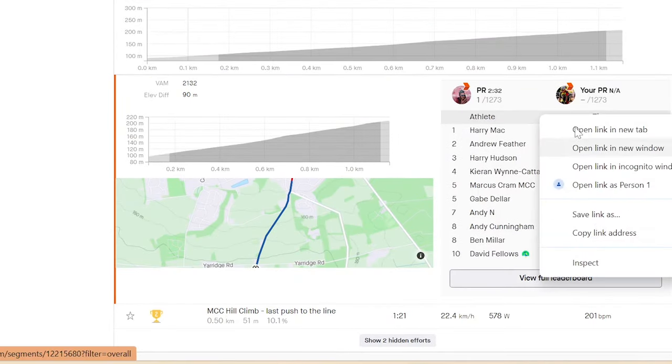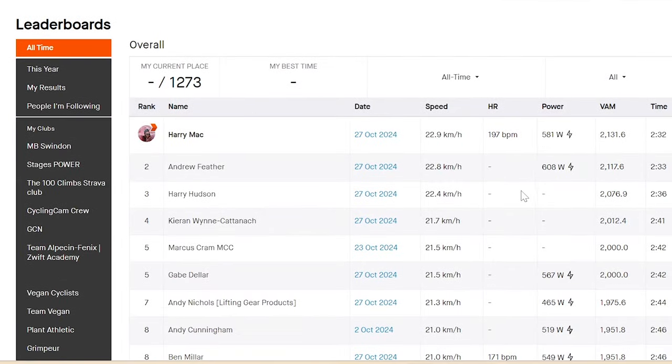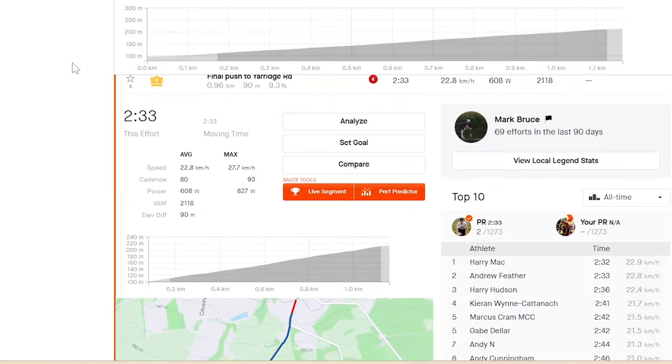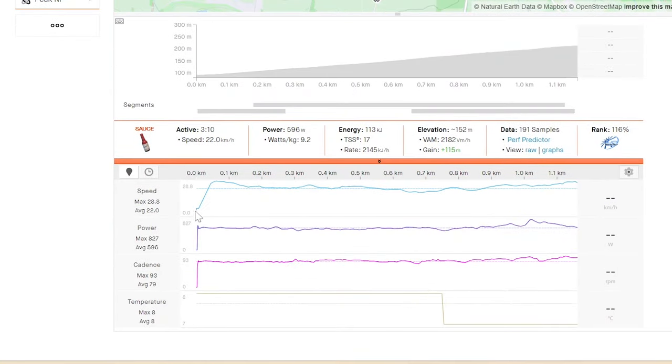Looking at the segments is almost more interesting in terms of what's needed. Feather did 608 watts, which would be way more watts per kilo, but I don't understand why — his power meter either over-reads or the way he rides just isn't very efficient for the strain gauges.